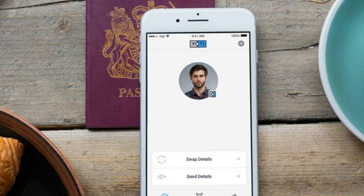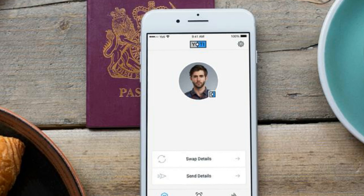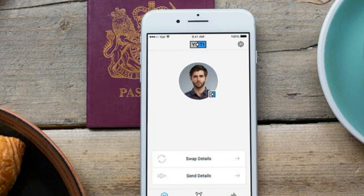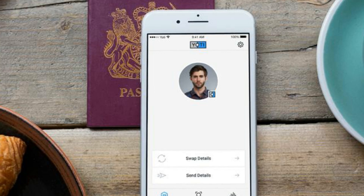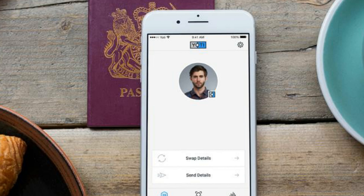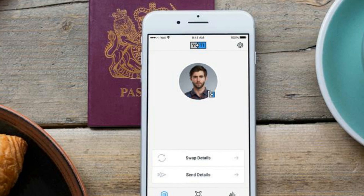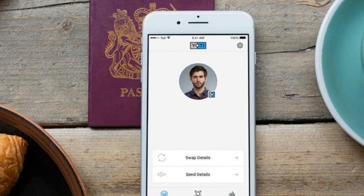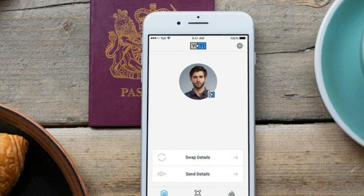Yodi requires each user to create a digital identity. This involves providing biometric identifiers such as video and speech, plus an image of a government-backed identification document such as a passport or a driving license. Yodi discards these after the ID has been created, with passport images deleted after seven days.